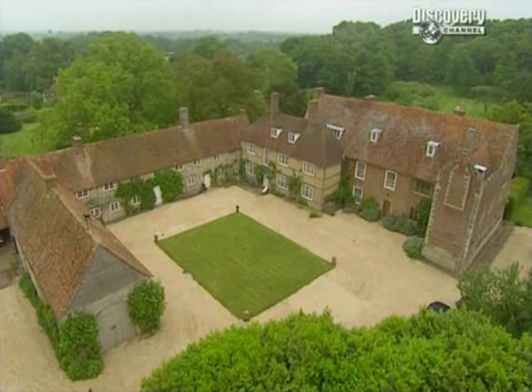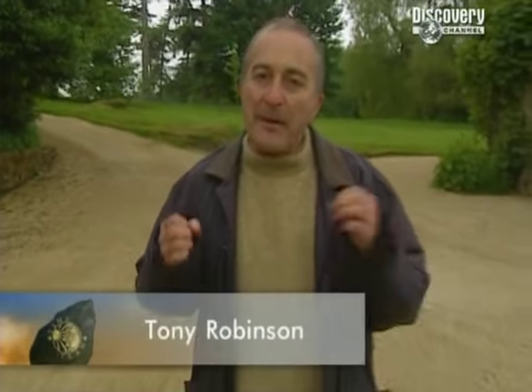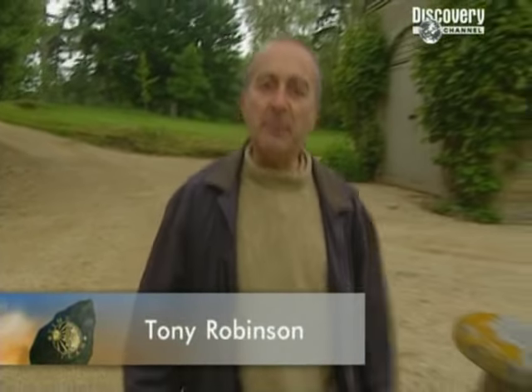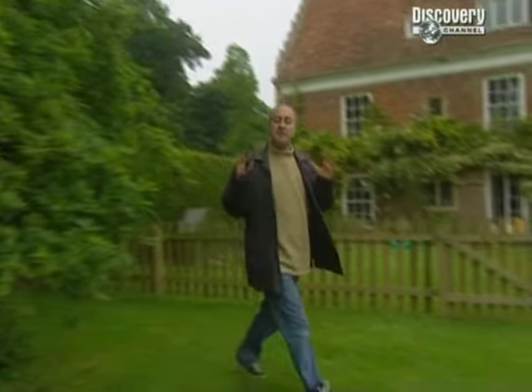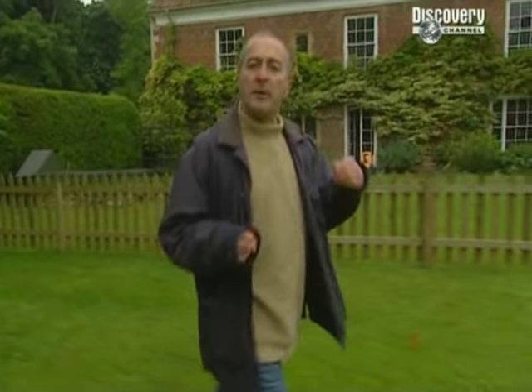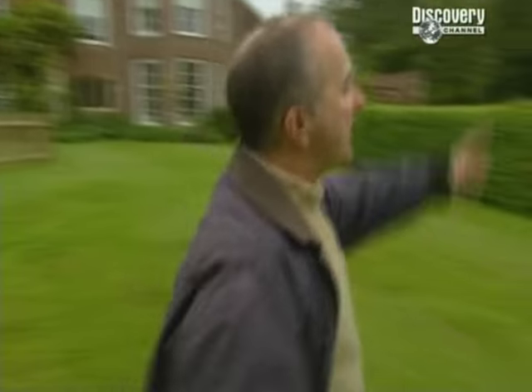Time Team has come to Rycote Park in Oxfordshire to try and find the remains of a great house which once played host to five reigning monarchs. The most spectacular of these occasions must have been when Queen Elizabeth I came here on a state visit. She'd have walked down this driveway, past the stable block — all of this was the stable block. She'd have crossed a moat and once inside the house would have been escorted to a banqueting hall where she'd have been lavishly entertained. This is where the great house should be, and we've got just three days to find it and unlock its secrets.